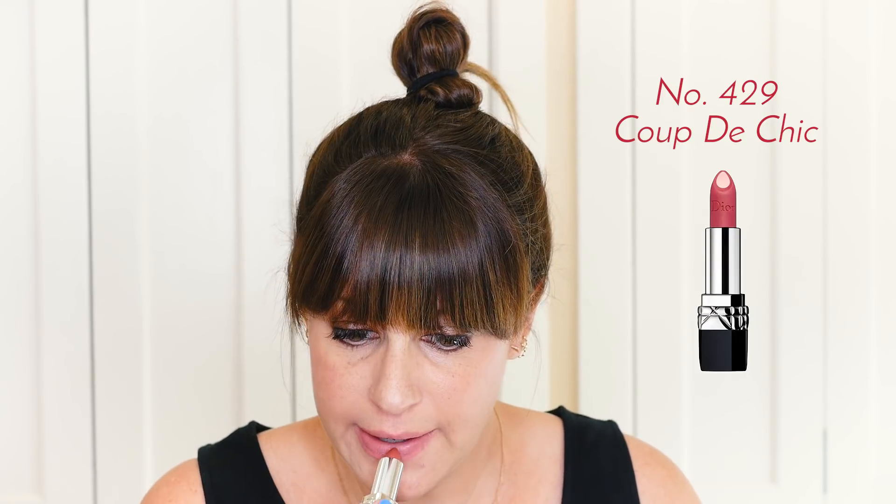Next one we're going to try is 429, Coupe de Chic. It is kind of crazy how the lipstick becomes the liner. It's pretty. What do you guys think?